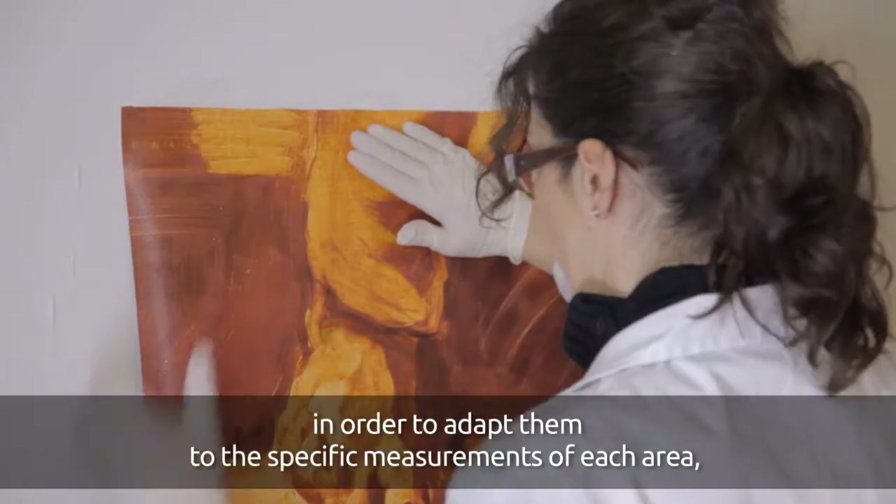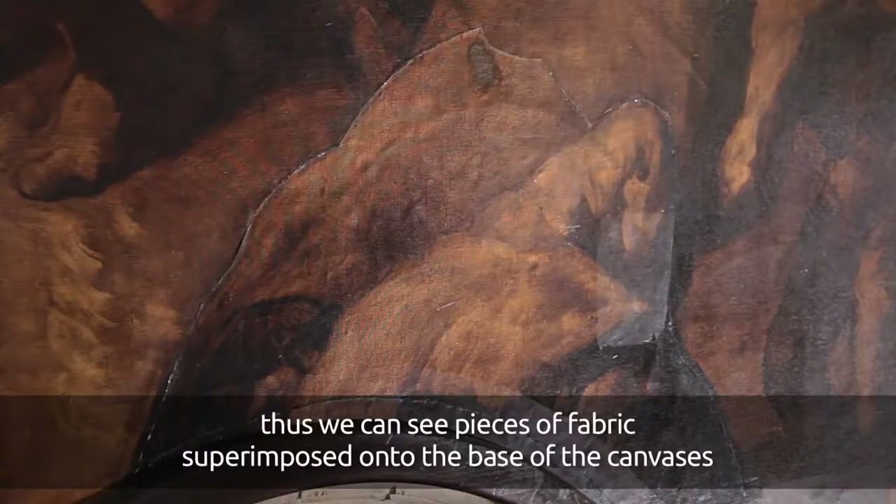That is why we can observe pieces of paper superposed to the base of the canvas, with red pigments and other additions.